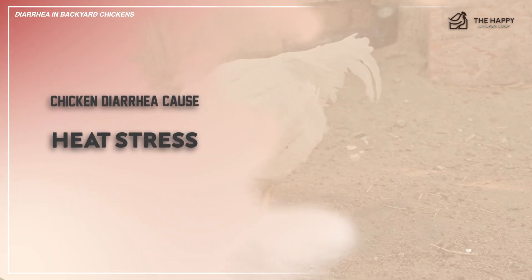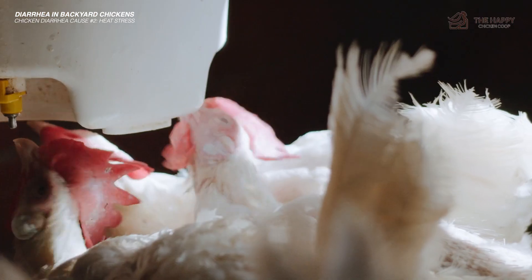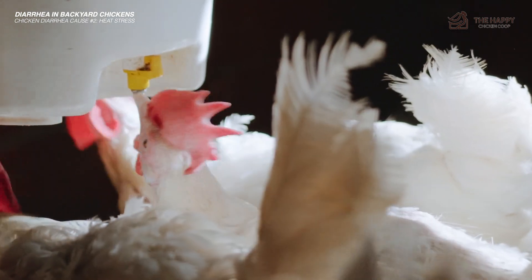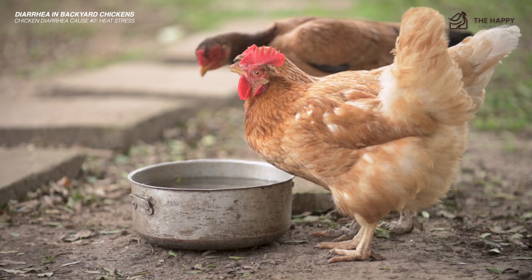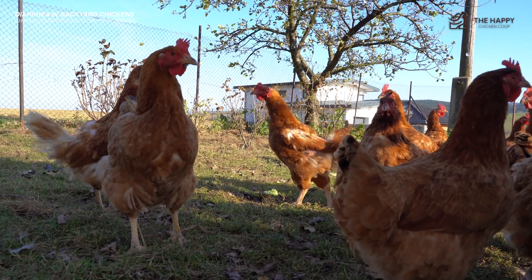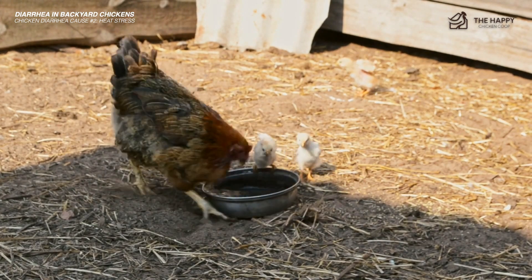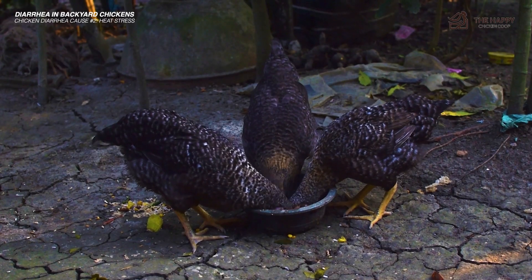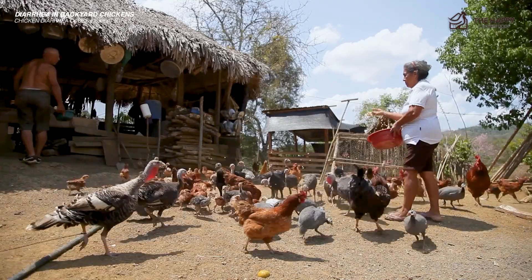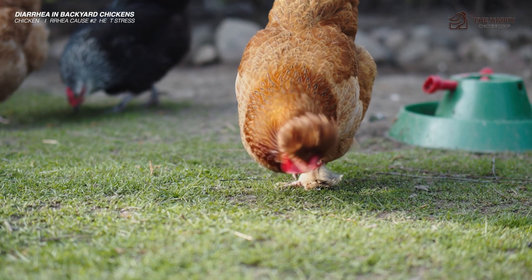On hot days, hens will drink much more water than usual — sometimes up to 4 cups of water. That is a lot of fluid, and in conjunction with a decreased appetite because of the heat, your hen will likely develop diarrhea. Treatment is relatively simple: ensure she has access to cool, clean, fresh water with added vitamins and electrolytes. She also needs to be put somewhere cool. Standing her in cold water will help bring her temperature down. A fan blowing cool air and providing sufficient shade will help her tremendously. You can encourage her to eat by making a feed mash with cool water — just mix regular feed with water until you have a mashed potato consistency, so she will eat and get water too.